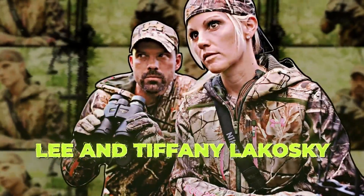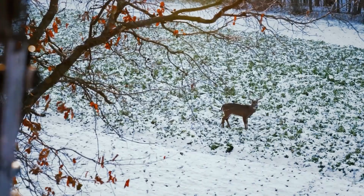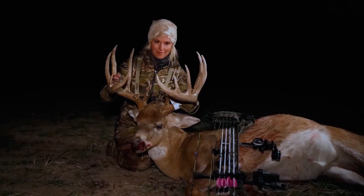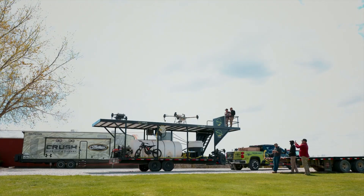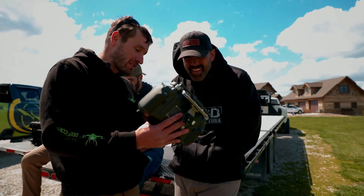We're on our way to Lee and Tiffany Wachowski to show them how these spray drones work. Once it gets done, it will paint the lines green where it's gone.